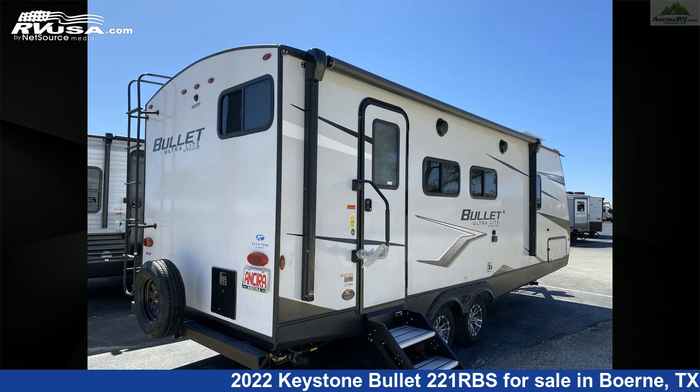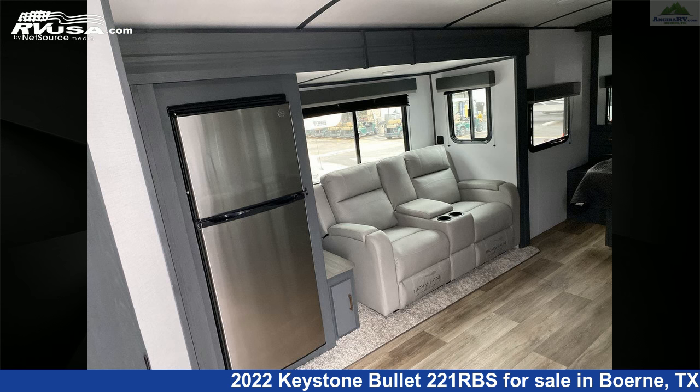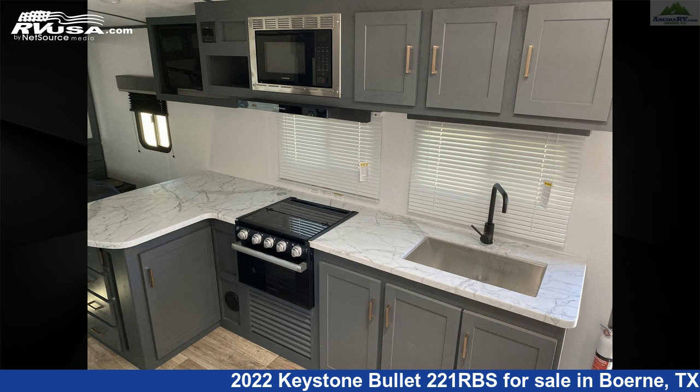The floor plan layout of this travel trailer features a front bedroom, mid-kitchen, and rear bath. The unloaded weight of this 2022 Keystone Bullet 221RBS is 5,024 pounds.